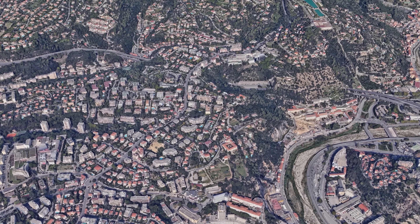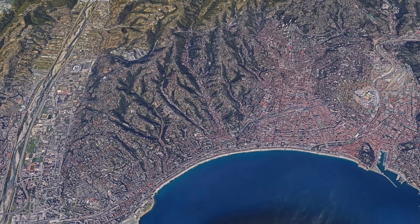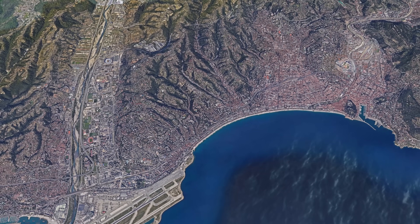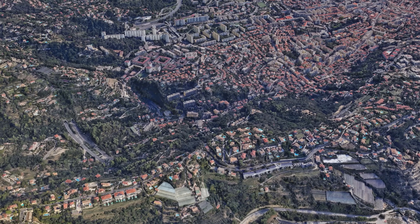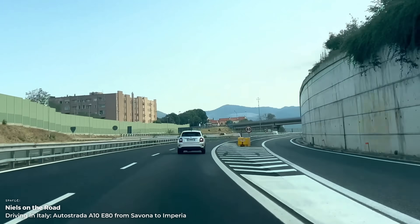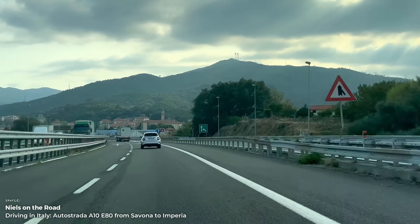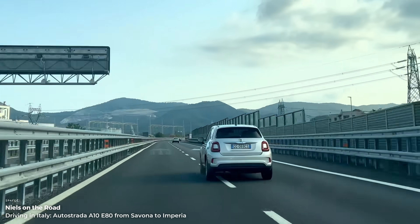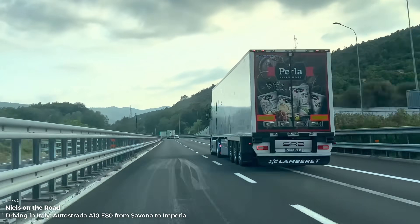Our journey ends in the metropolitan area of Nice. The A8 passes above the city here and offers connections to the center, the airport, and Antibes and Cannes. As the journey comes to an end, we look back on one of the most challenging motorway routes in Europe, both in terms of construction and integration into the landscape. The combination of steep coastal slopes, limited space, dense development and constant changes in elevation makes the route from Genoa to Nice a unique journey for both engineering enthusiasts and landscape lovers.